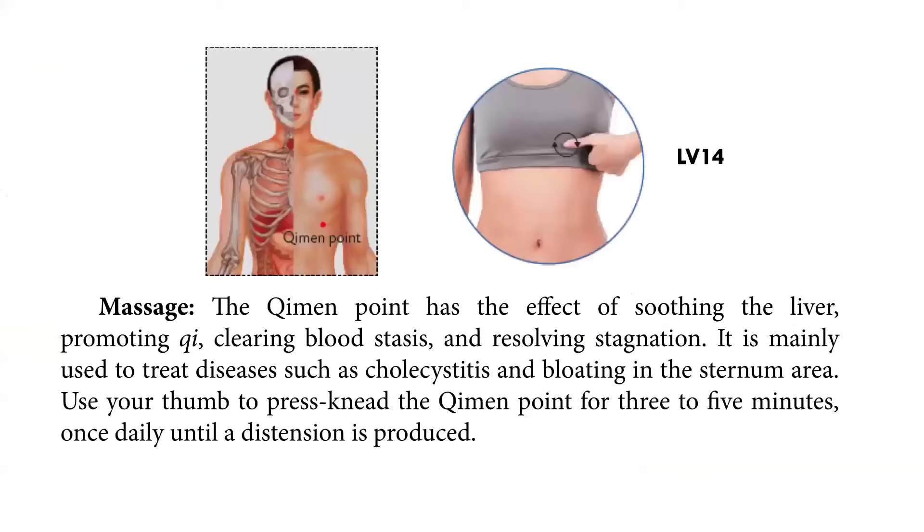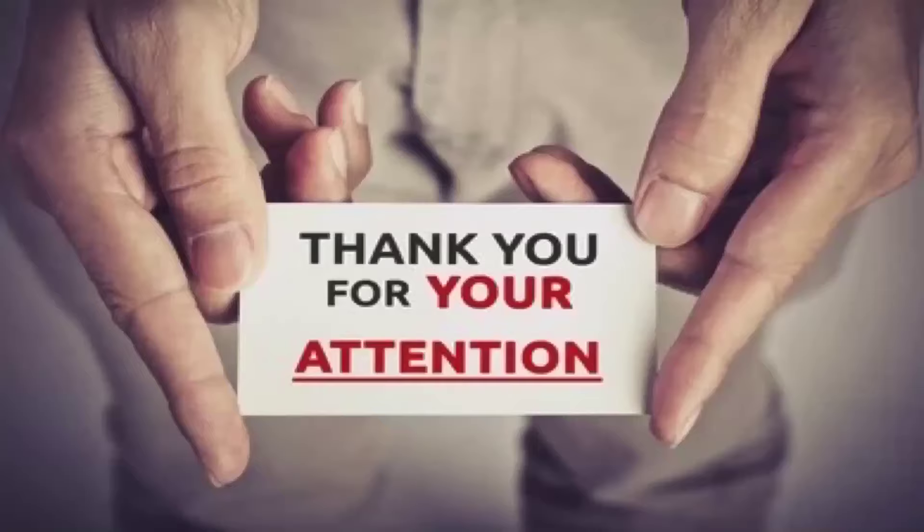As seen in the figure above, massage the Liver 14 point, which has an effect of soothing the liver, promoting qi, clearing blood stasis, and resolving stagnation. It is mainly used to treat diseases such as cholecystitis and bloating in the sternum area. Use your thumb to press and knead the Liver 14 point for 3 to 5 minutes once daily until a distension sensation is produced.